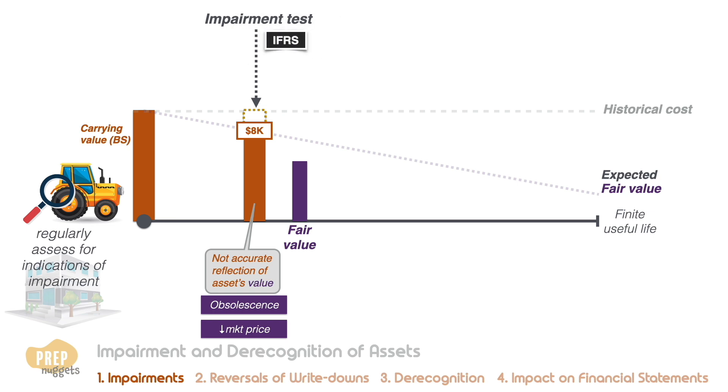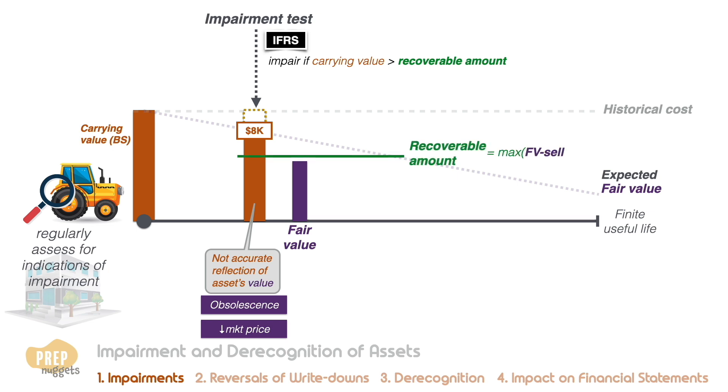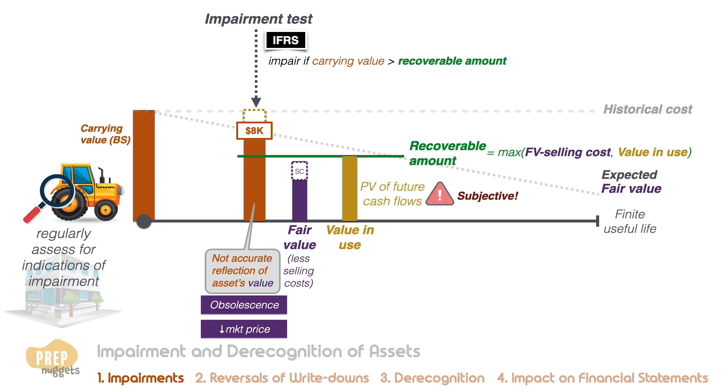Under IFRS, an asset is impaired if its carrying value — that is, its historical cost less accumulated depreciation — exceeds the recoverable amount. The recoverable amount is the greater of its fair value less any selling costs and its value in use. The value in use is the present value of its future cash flow stream from continued use and disposal. Value in use is a highly subjective figure requiring estimation of future cash flows, disposal proceeds, and the selection of an appropriate discount rate. If impaired, the asset's carrying value must be written down on the balance sheet to the recoverable amount.